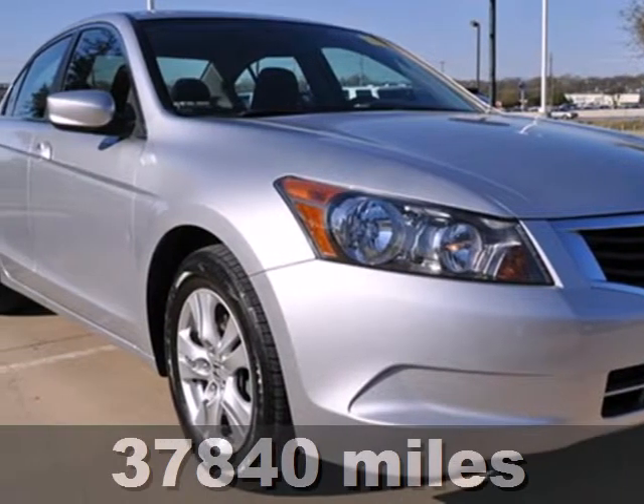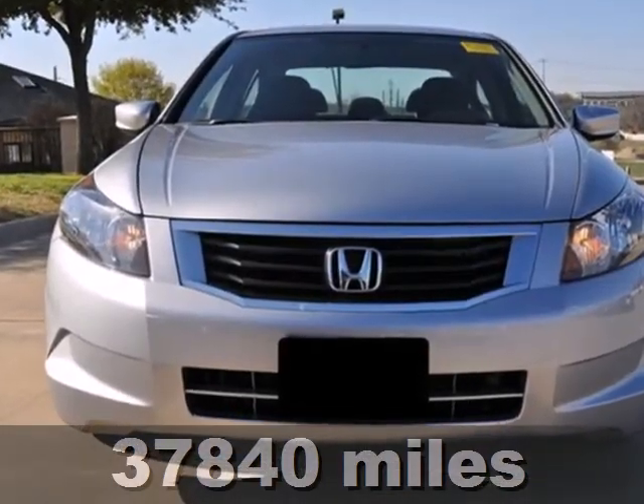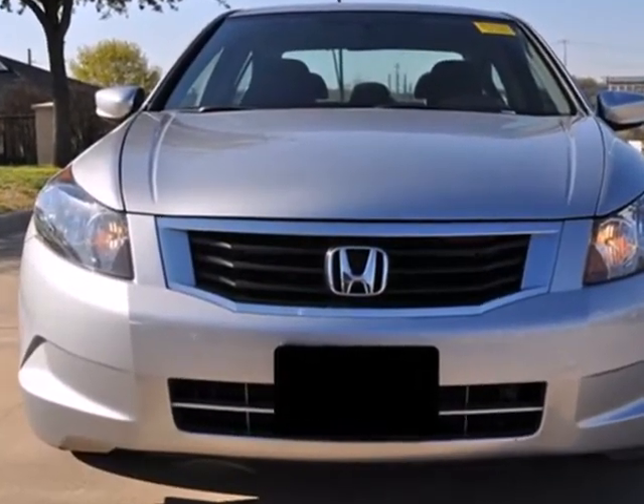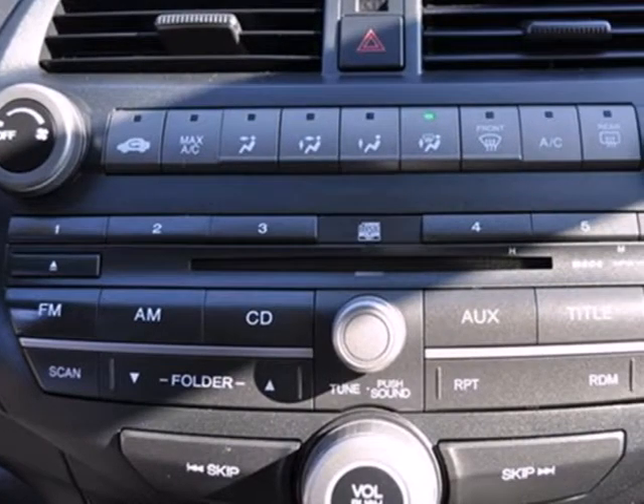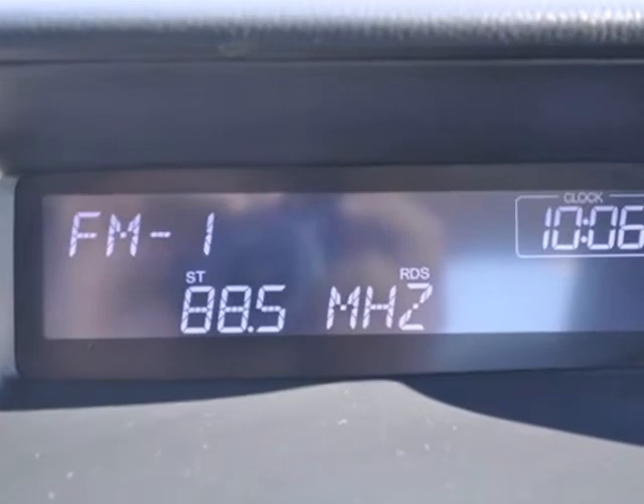Here's a 2010 Honda Accord. The roomy and refined Accord is loaded with standard amenities including tilt and telescopic steering wheel, variable intermittent wipers, 16-inch steel wheels, stability control, and front and rear head airbags.